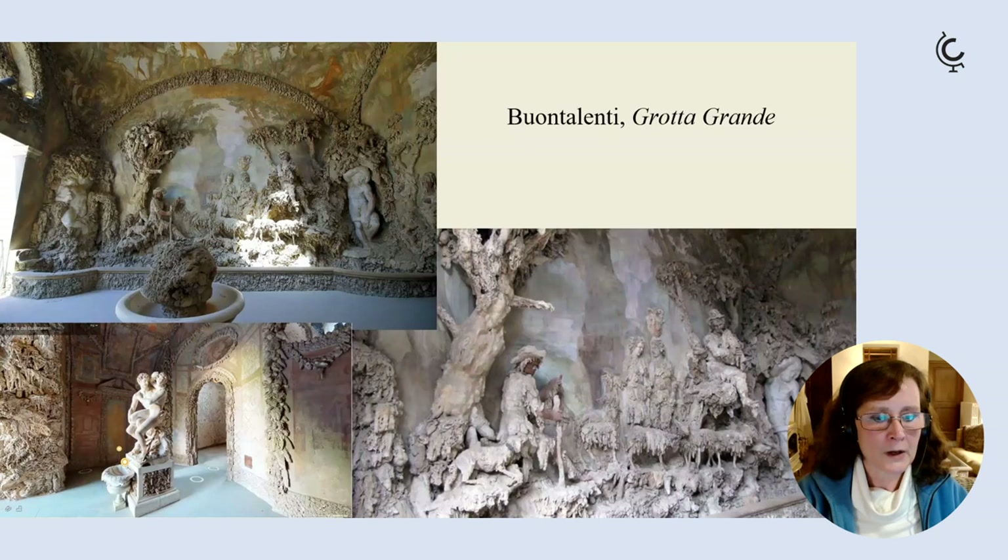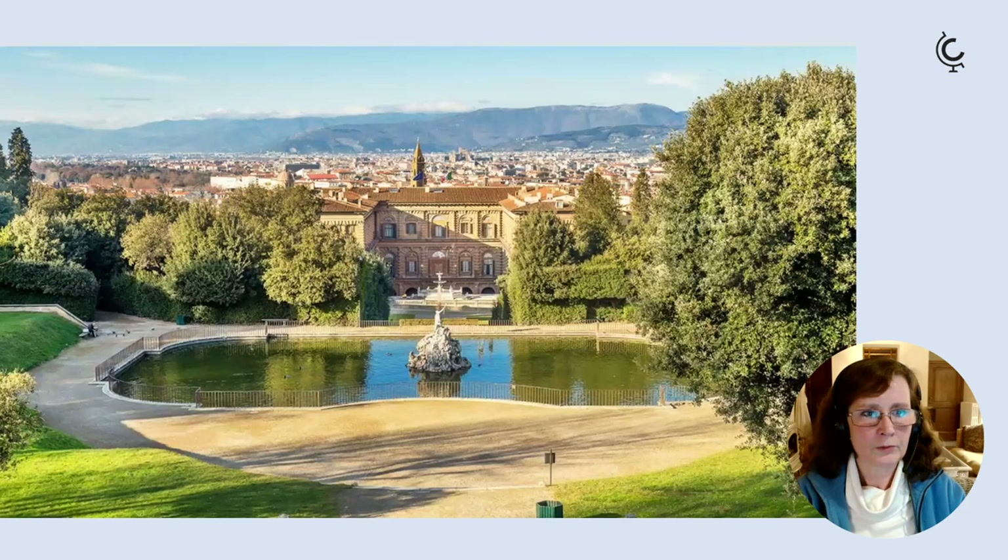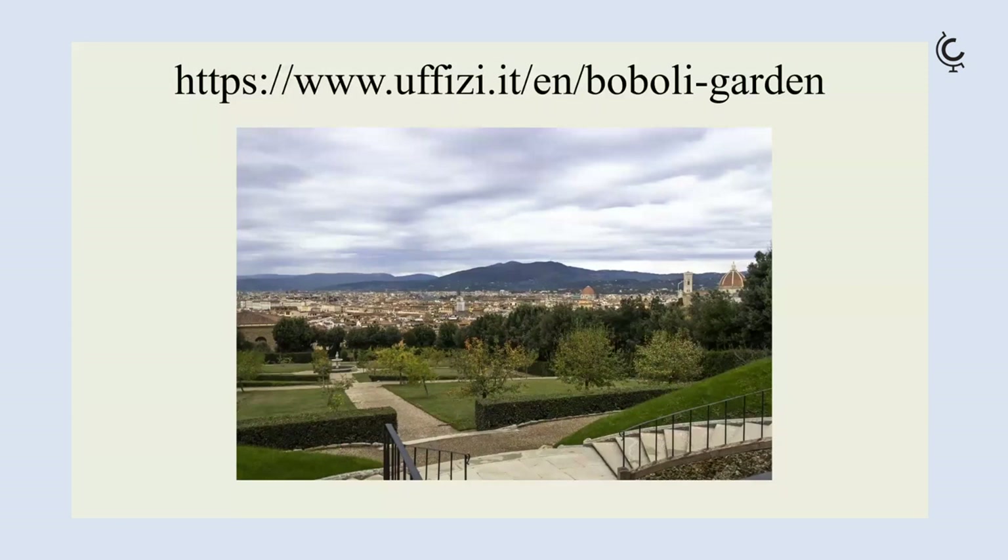The 16th-century Grotta Grande by Bernardo Buontalenti is remarkable — you can't go inside at the moment but you can see it through the gates on the way out. The views climbing up the gardens are lovely, and the panoramic terrace of the Giardino del Cavaliere is wonderful. The Boboli Gardens are now under the direction of the Uffizi, whose website has ticket prices and opening times.